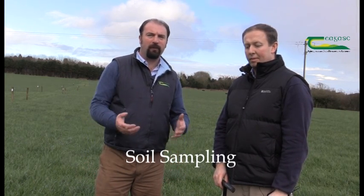Hello, my name is Declan McArdle, I'm an equine specialist with Teagasc, and I'm here today with my colleague Mark Plunkett, who's a soil and nutrition specialist based in Johnstown Castle. We're here today to discuss the importance of taking a soil sample and how this information should be utilized with regards to our soil fertility program.